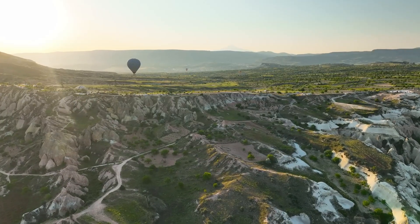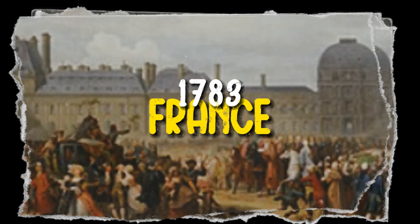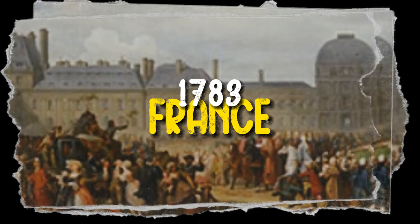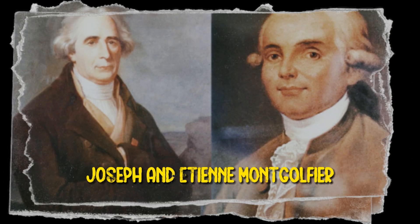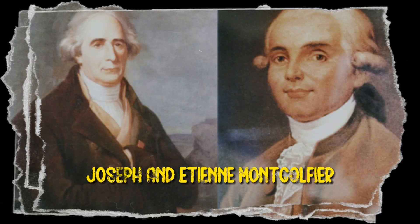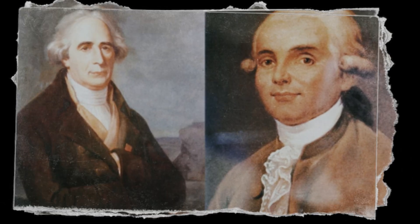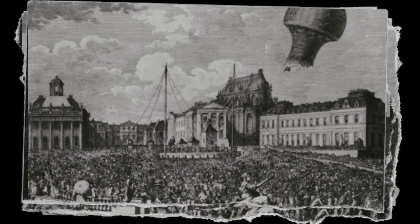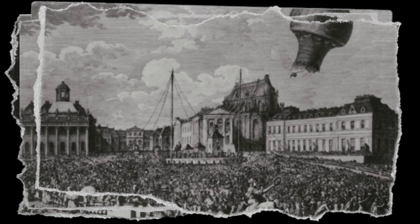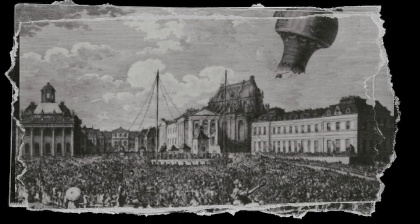To understand how balloons are made today, we have to go back to their beginning. The year was 1783 in France when two papermaking brothers, Joseph and Etienne Montgolfier, made history. Their invention — a silk bag filled with heated air that floated above Paris, carrying a sheep, a duck, and a rooster. Just months later, humans followed, becoming the first to rise into the sky in a hot air balloon.